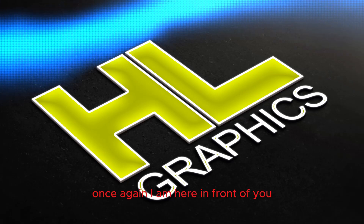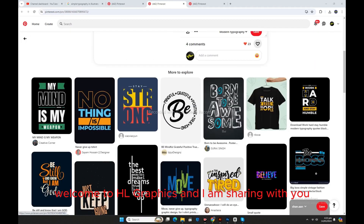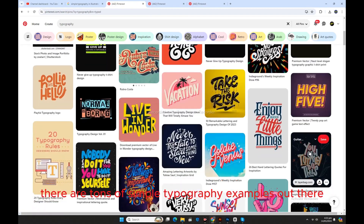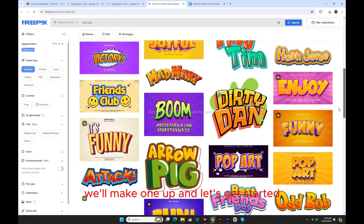Once again I am here in front of you, welcome to HL Graphics. I am sharing with you a very simple and easy way to make typography that you will surely like. There are tons of simple typography examples out there, we'll make one up and let's get started.